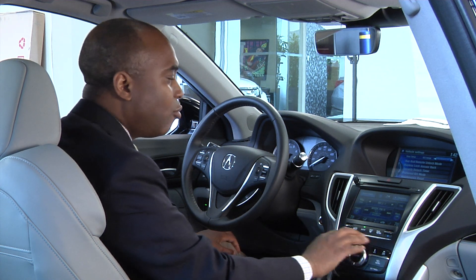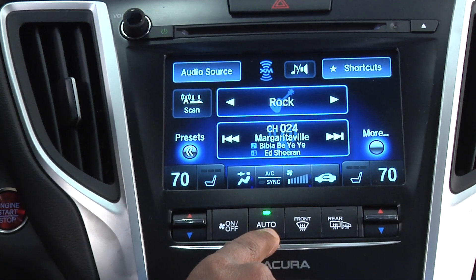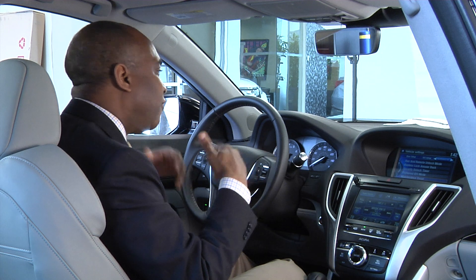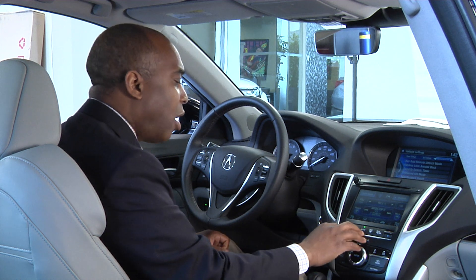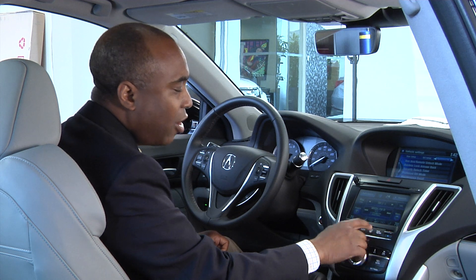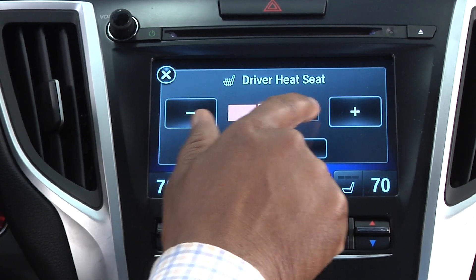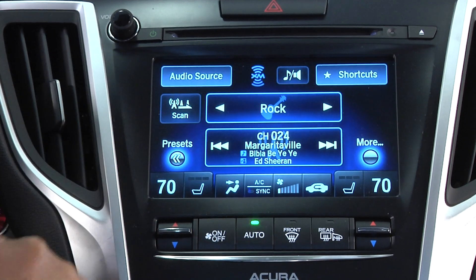Now we'll go up to the climate control. You have your on and off, and your auto mode — when the green light is on, it's fully automatic and will adjust to whatever temperature you set, turning the air conditioner or heat on and off as needed. You also have your front defroster, heated outside mirrors, and heated seats, which are standard on all of our vehicles. You can adjust the temperature of your heated seats all from your display up top.